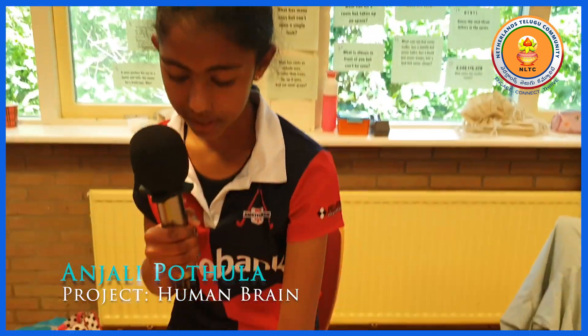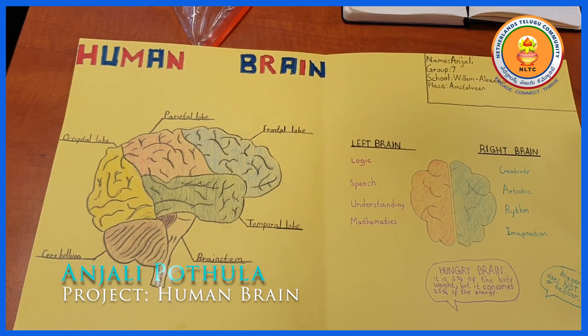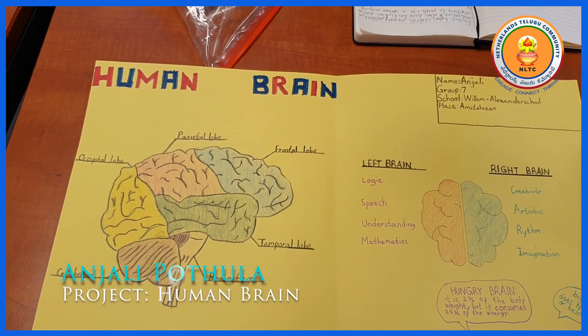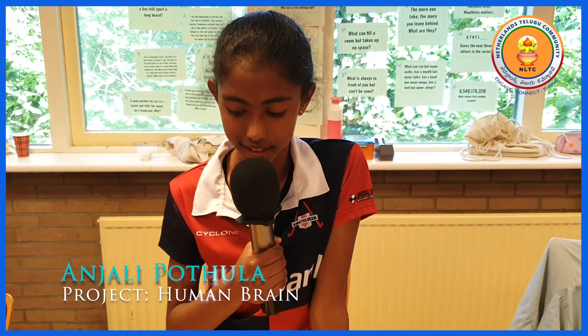The frontal lobe is responsible for memory, attention, motivation and other daily tasks. It is responsible for functions which are unique to every person, like the language you speak — not everyone can speak that language.